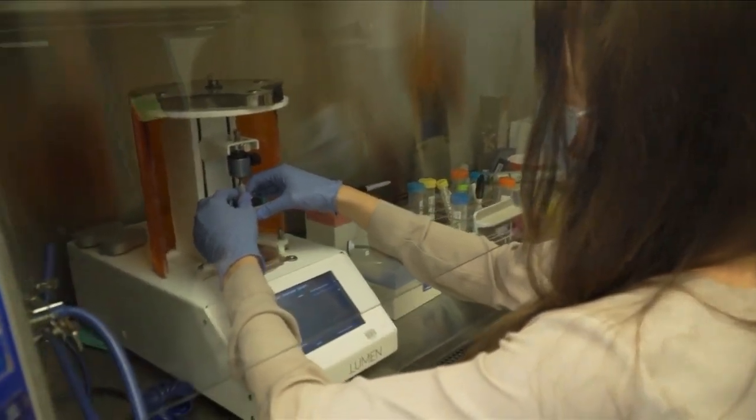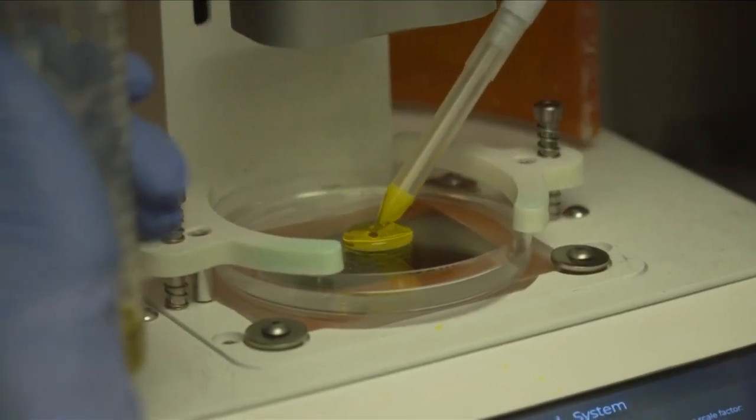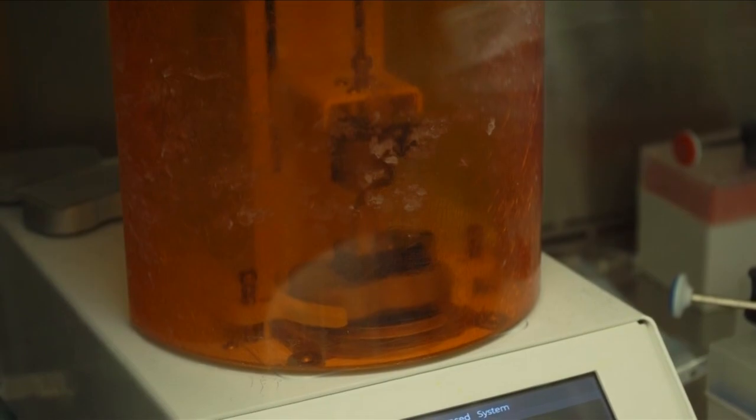And now, bioengineers at Rice University are working on a new implant that would replace these monitors. We hope that we can have the body regulate its own blood glucose.